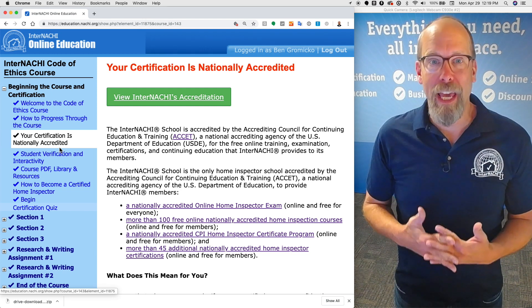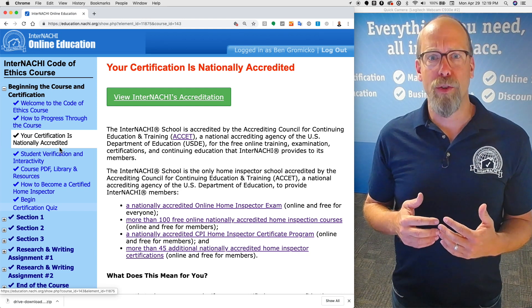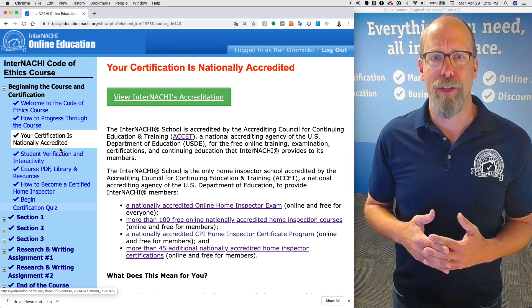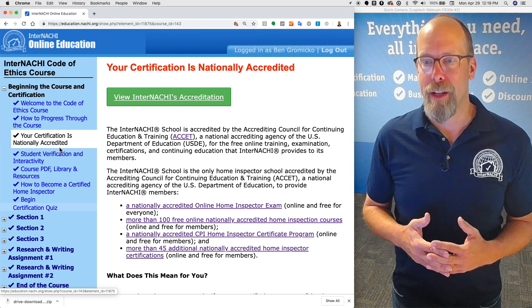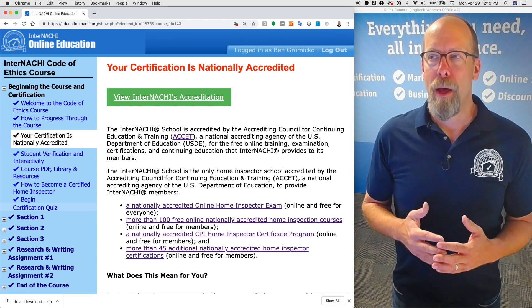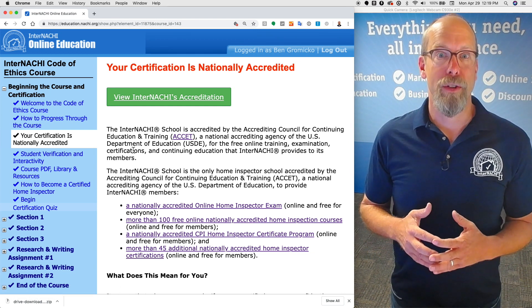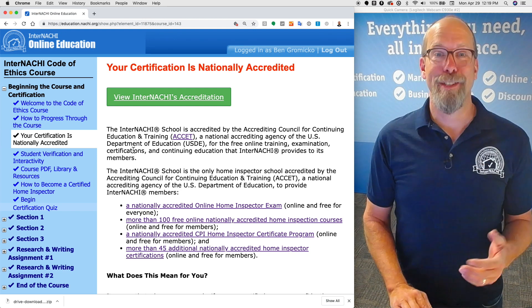Your certification is nationally accredited. Taking the Code of Ethics course is one part of the certification requirements to become an InterNACHI Certified Home Inspector, and that certification is nationally accredited. InterNACHI is an accredited post-secondary education institution accredited by the U.S. Department of Education, and we're also recognized in Canada.